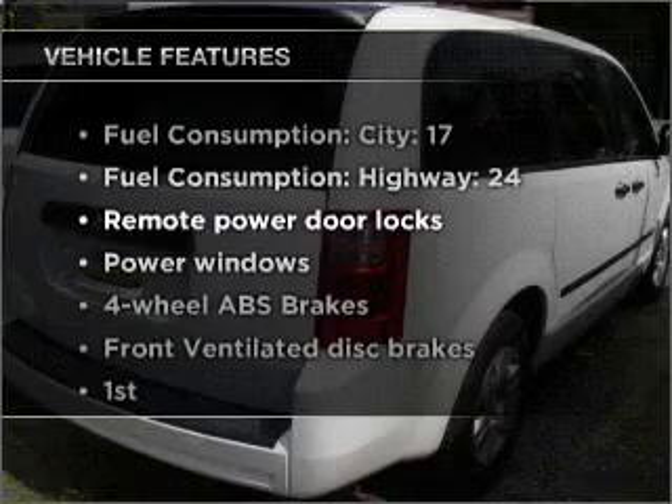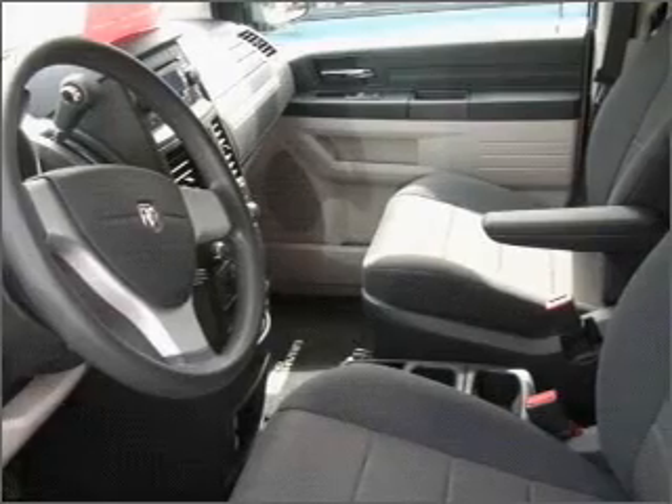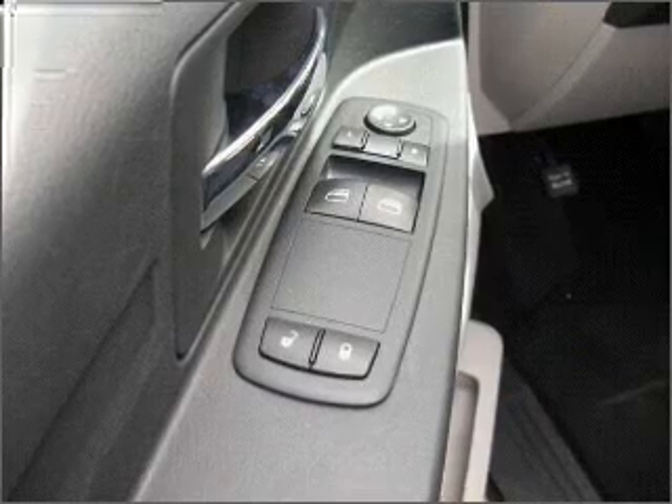you won't want to miss out on the opportunity to own this amazing vehicle. Air conditioning, power door locks, power windows, power steering, power mirrors, an AM-FM stereo with a CD player, and an adjustable tilt steering wheel.